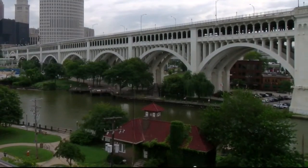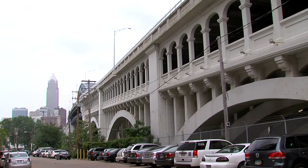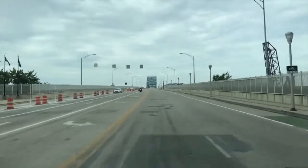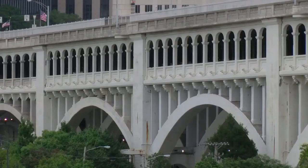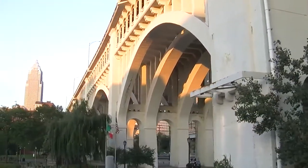For 100 years, the Detroit Superior, or Veterans Memorial Bridge as it's now known, has served the dual function of people mover and people pleaser. A living piece of art and architecture, history and highway that has been the backdrop of so many photo ops over the last century.